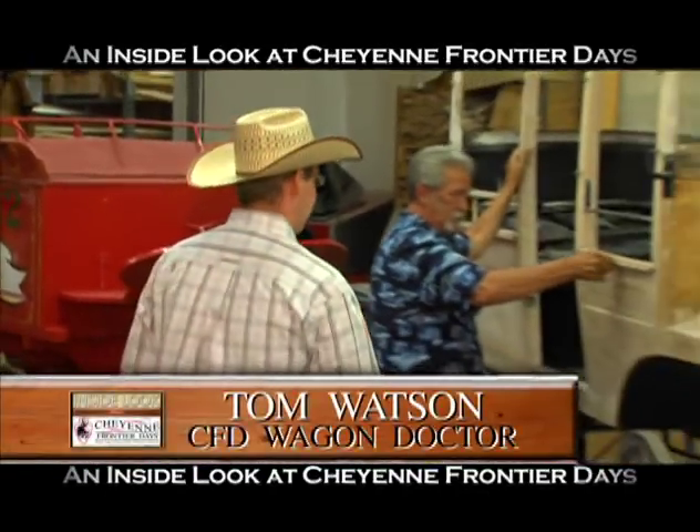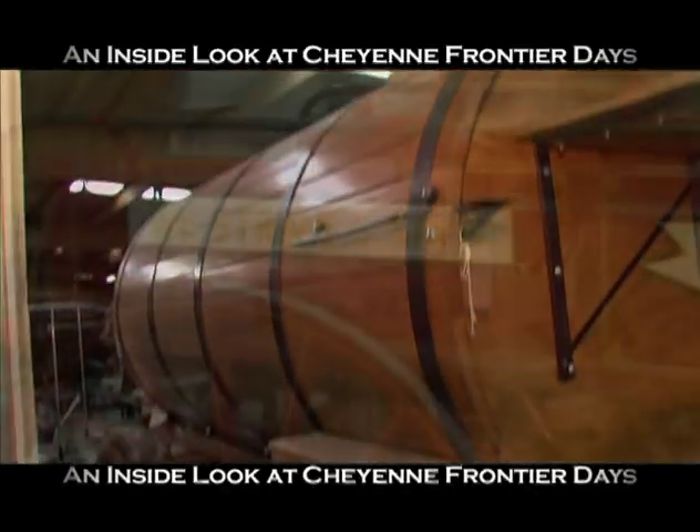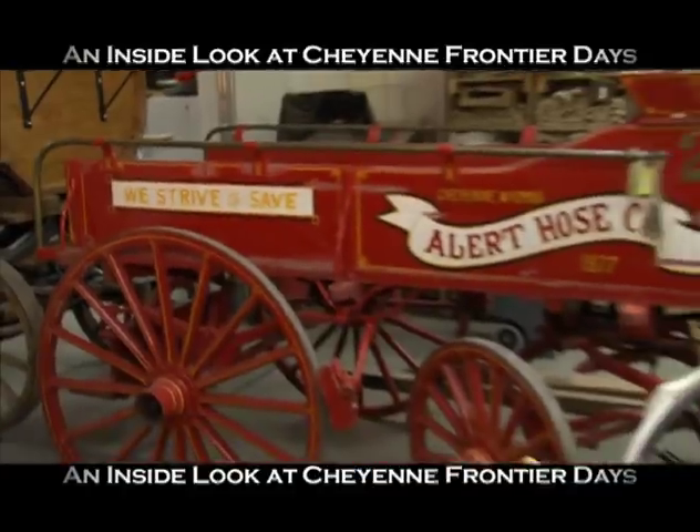Thank you so much for joining us, Tuff — great interview. Excited to see you out here for CFD. And if you noticed behind me, got Tom Watson back here working on the wagons. These three right here are going to be in the parade — Tom fixed these babies up, so without him there wouldn't be a parade. Stay tuned because there's still plenty more coming on the show right after the break.